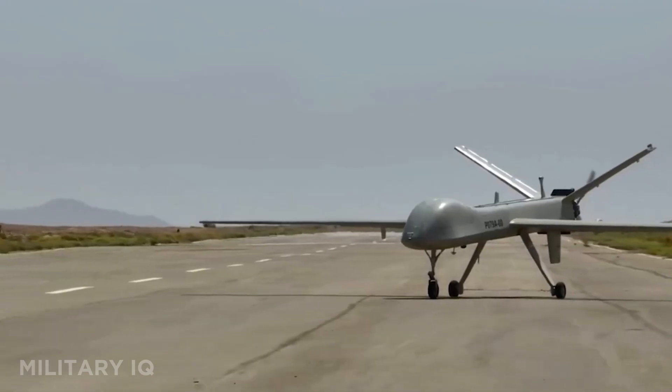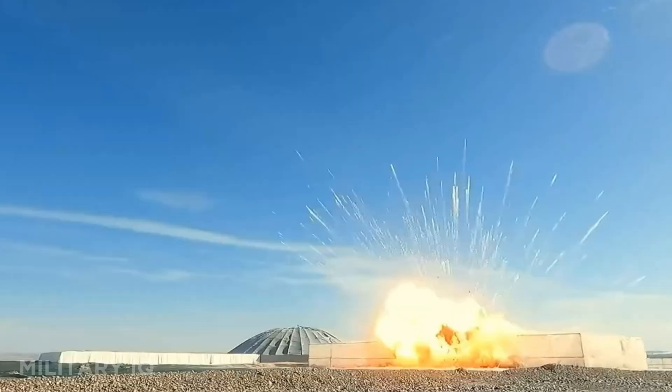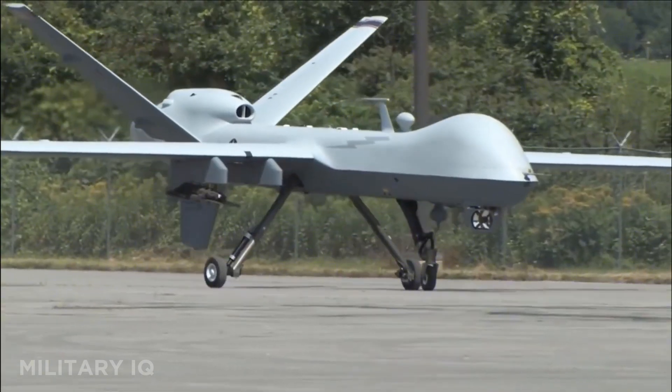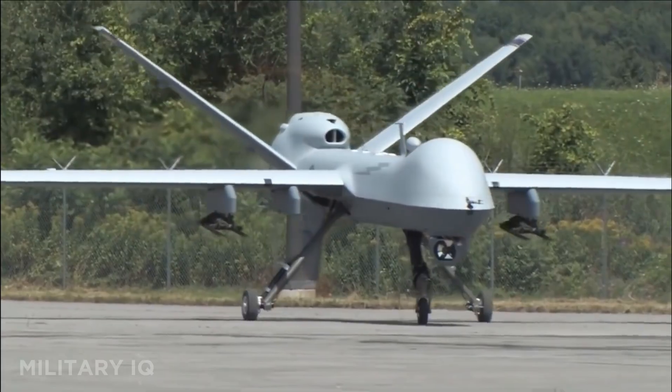Drones that can cross oceans, hunt targets in total silence, and strike with pinpoint precision. These aren't just tools of war — they control the battlefield. And number one is terrifying.